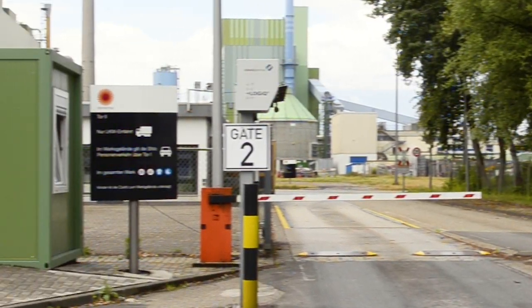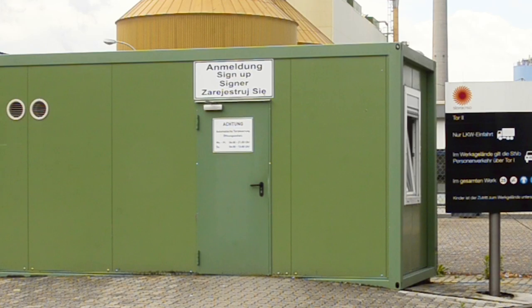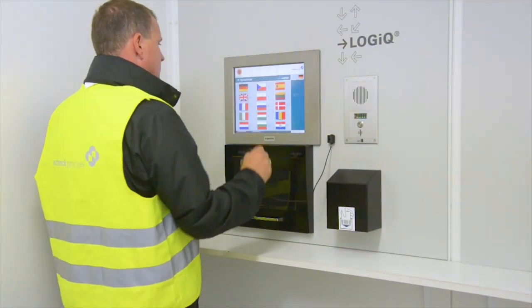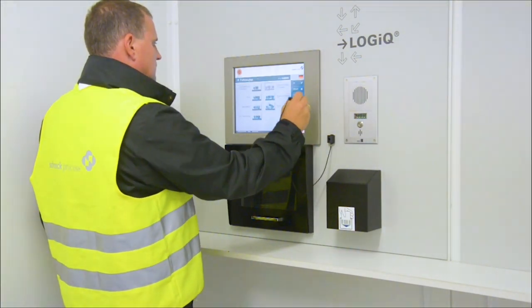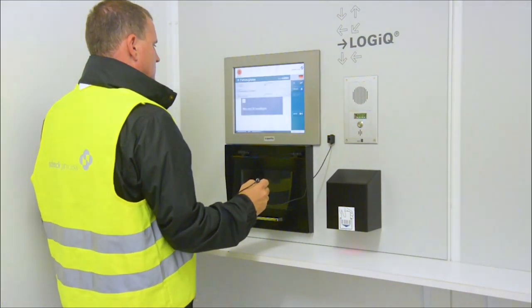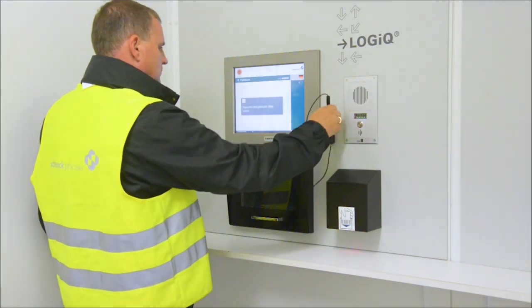The truck driver goes to a self-service registration terminal inside the check-in container. Terminals are in multi-language and provide optional safety rules such as an identification check of the driver. You can see the driver entering the order number via touch screen. The system could be equipped with a card reader or a barcode reader.